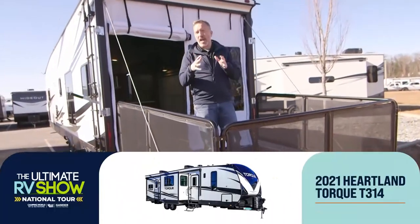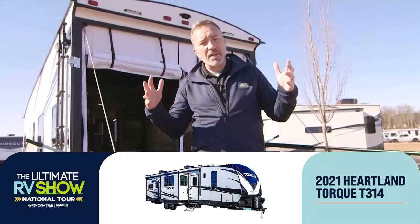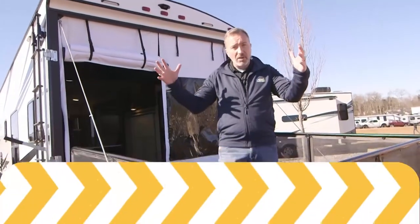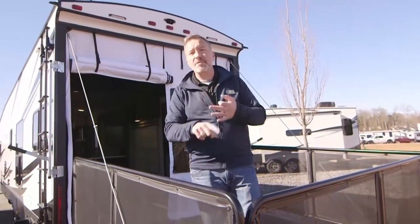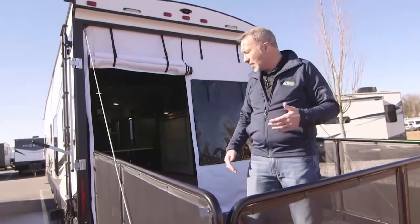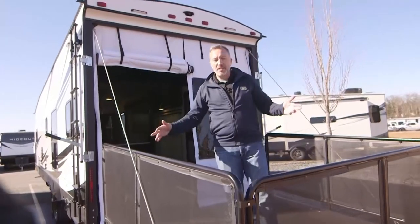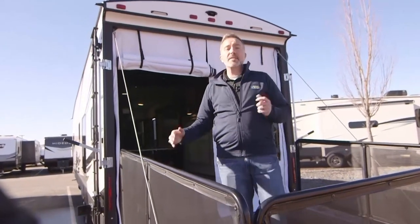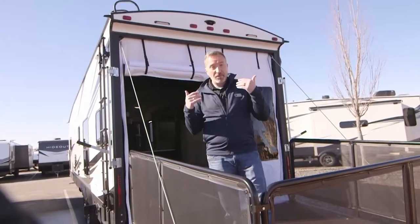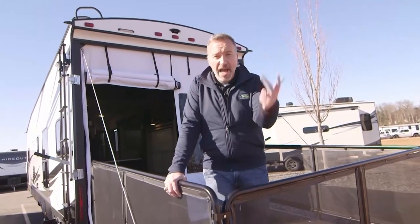I'm standing on the back of the all-new 2021 Torque T314. With the Torques, they're full profile travel trailers — taller than most travel trailers you're used to. They've pretty much taken a fifth wheel toy hauler and just lopped the nose off, giving you a travel trailer with lots of great amenities: solid surface countertops, big spaces, an eight-foot door, larger ramps with 3,500-pound capacity, 1,500-pound capacity as a party deck, plus suspension netting. This unit is factory fresh — we have over 80,000 RVs on order right now.